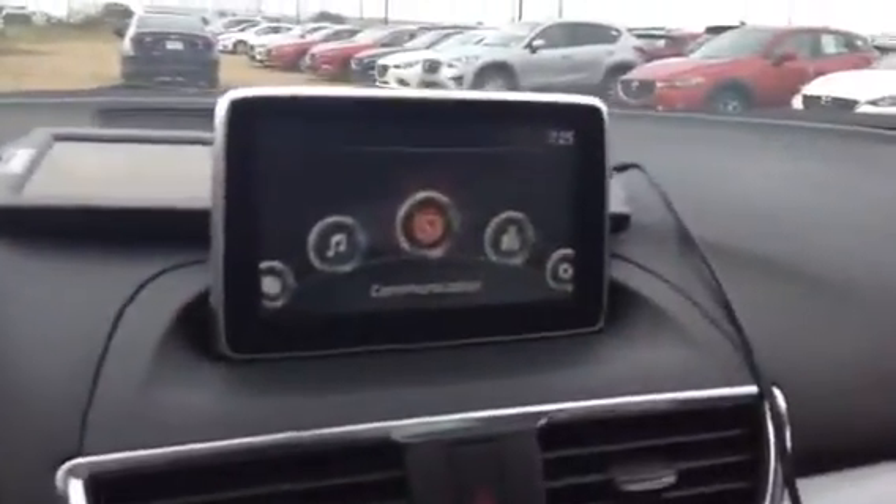Same sort of features there — the pop-up display for you with the kilometers, touchscreen, dual climate controls, all that good stuff. It's literally the exact same features as the 2014 we were looking at. Even got the Bose speakers in there.